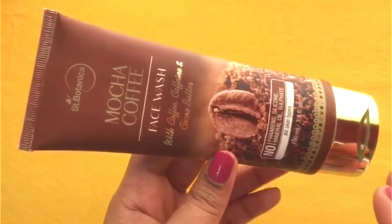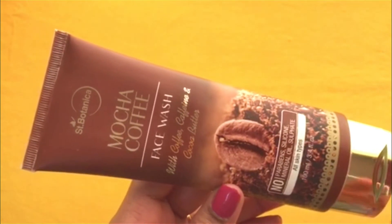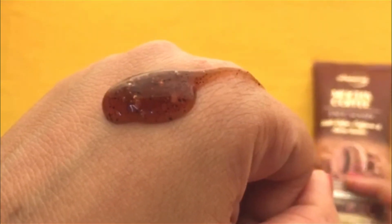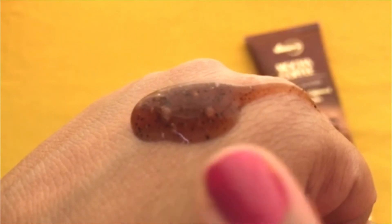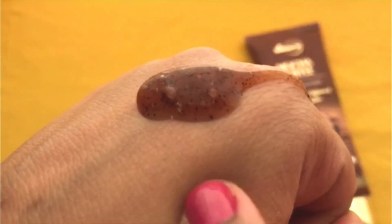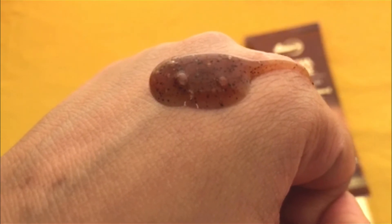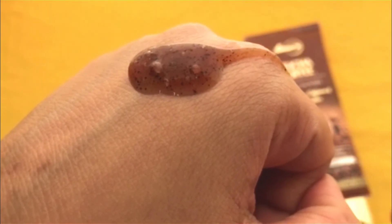The ingredient list is very good. If you like it, try it — it is a very good face wash. Looking at the consistency, it has a very runny, brown coffee-colored consistency. You can see little beads — these are scrub particles but they are very small and mild, and they do not harm your skin.